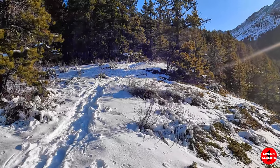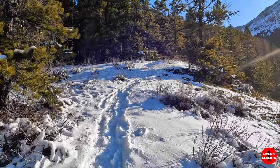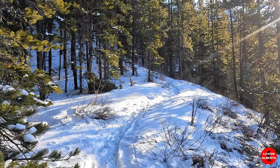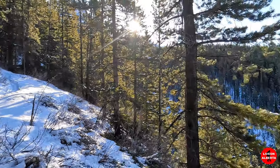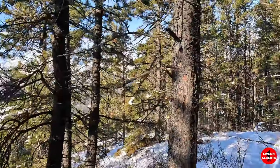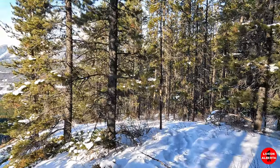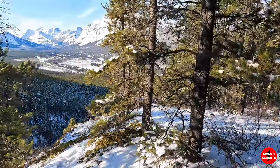It looks like up here there should be a trail going right. We're a little over 1K in, but I think we have to do some backtracking, because we're getting higher and higher above the canyon, and the waterfall's in the canyon.